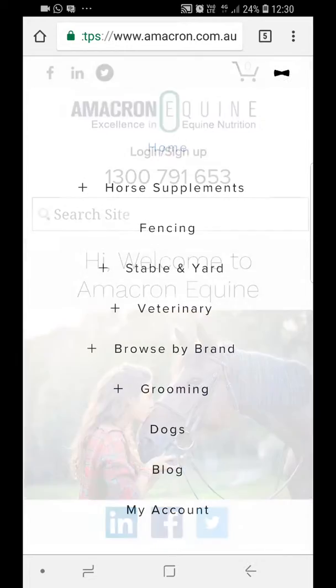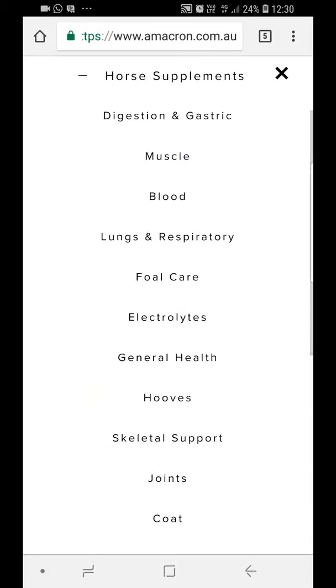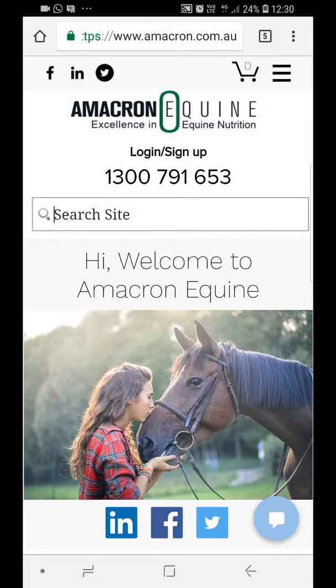Here is the menu button. When you click on that you can see our different categories. So if you're looking at the supplement section — digestion, muscle, blood, and so on. Very quick and easy function.